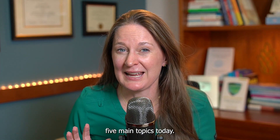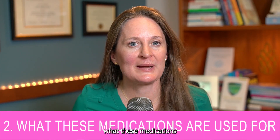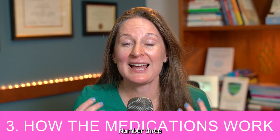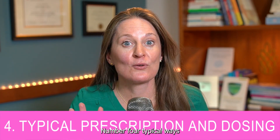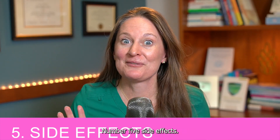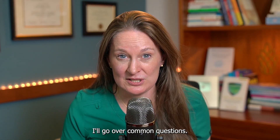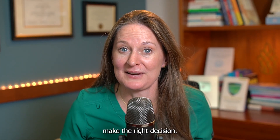We're going to go over five main topics today: number one, history on these medications; number two, what these medications are used for; number three, how these medications work; number four, typical ways they are prescribed and doses; and number five, side effects. Stick around to the end of the video where I'll go over common questions you should ask your doctor to help you make the right decision.